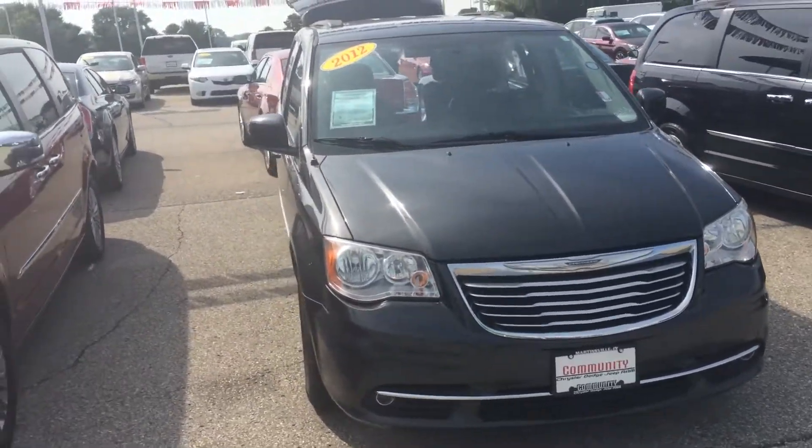I do have a DVD player here at Community Chrysler in Martinsville. If you have any questions or concerns, or would like to set an appointment for a test drive, give me a call at 765-342-5000. Hopefully we'll talk to you soon and see you soon.